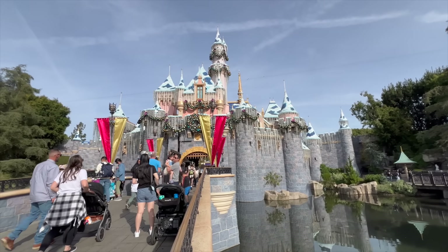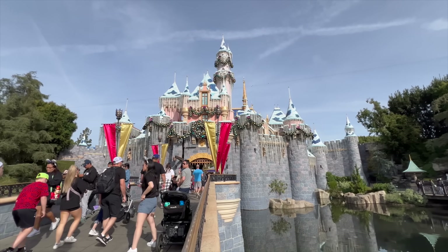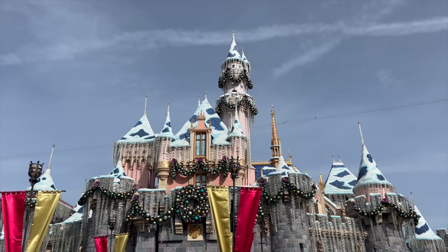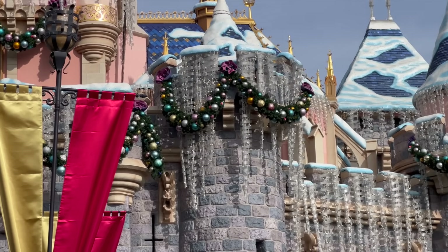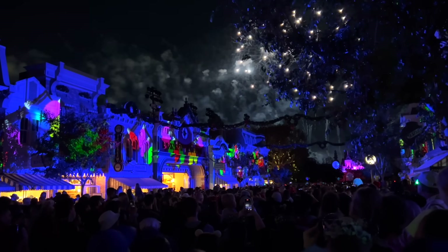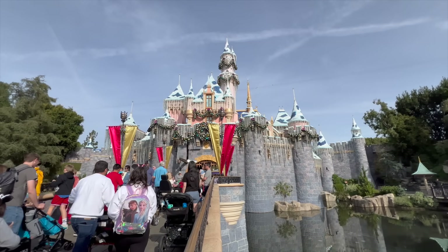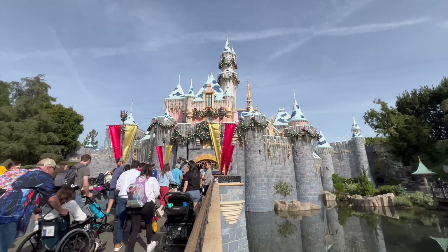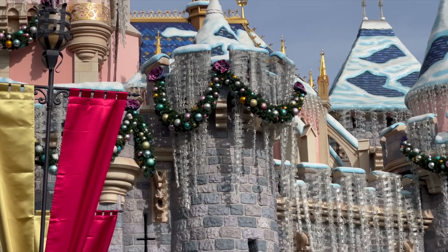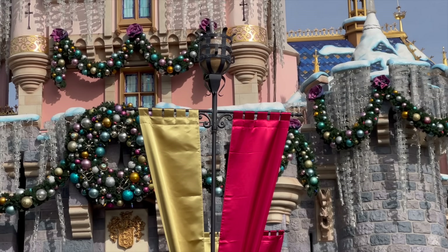You definitely have to come see the castle for Christmas time here at Disneyland. It looks so fabulous, and of course at nighttime it looks even more spectacular. Make sure you also watch the fireworks here at the Disneyland Resort — the show is phenomenal each year and Disney truly knows how to bring that Christmas spirit into their fireworks shows. The castle with all the garland, the icicles, and the snow just looks so fantastic.